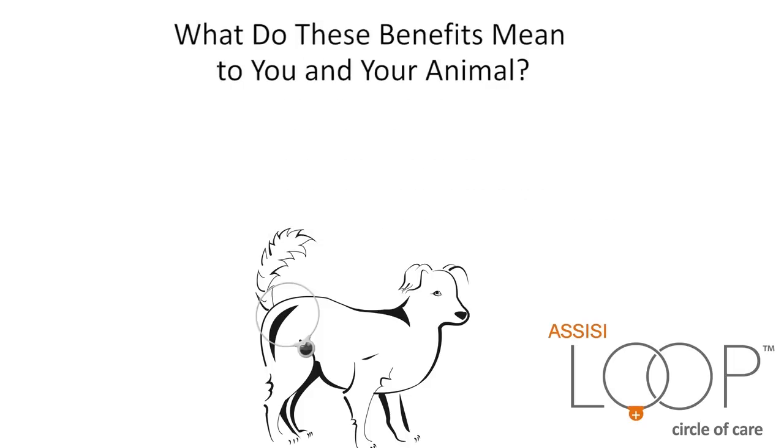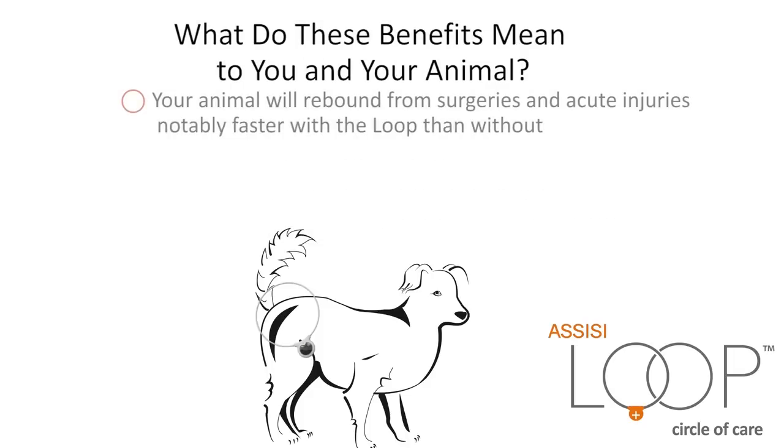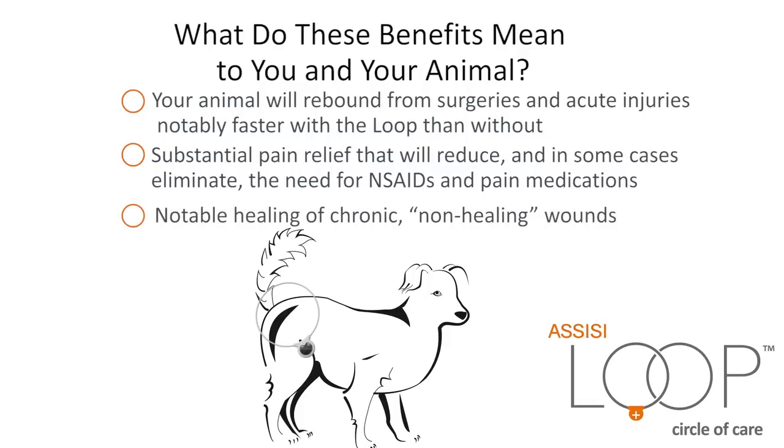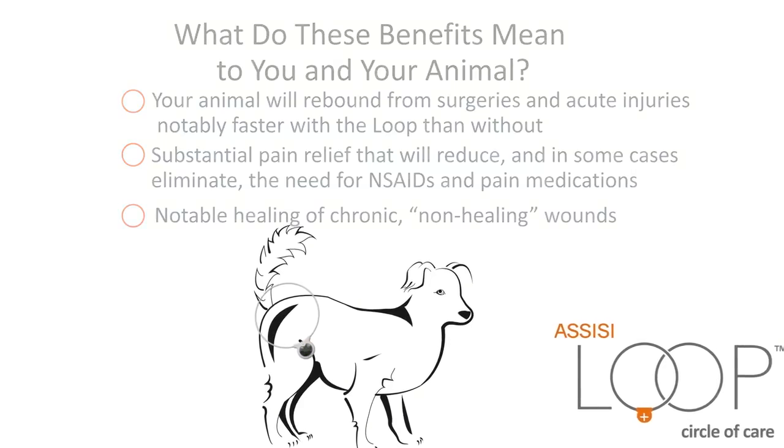What do these benefits mean to you and your animal? Your animal will rebound from surgeries and acute injuries notably faster with the Loop than without. There is substantial pain relief that will reduce and in some cases eliminate the need for NSAIDs and pain medications, along with notable healing of chronic, non-healing wounds.